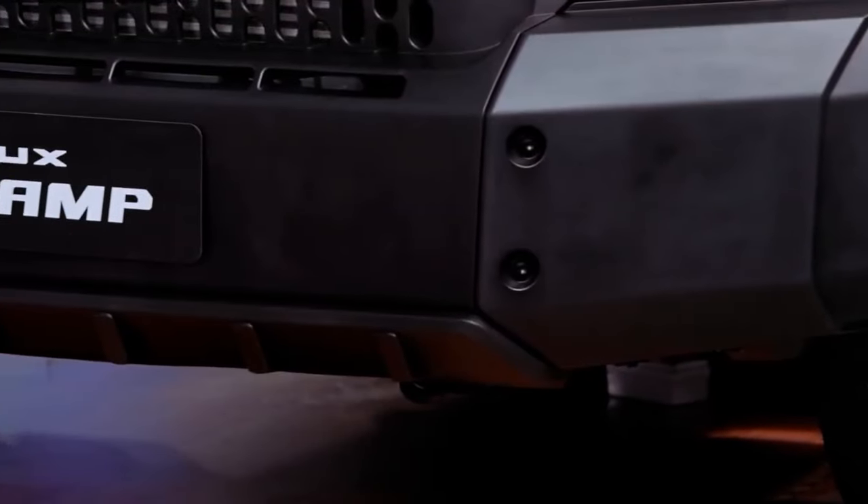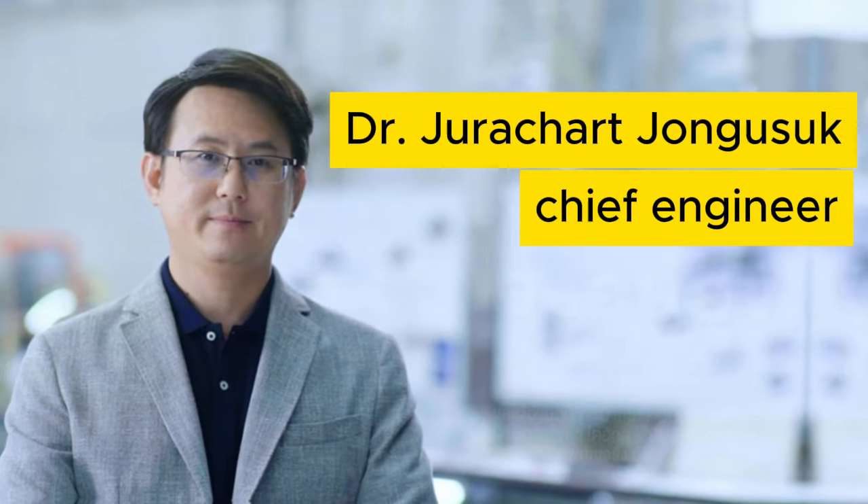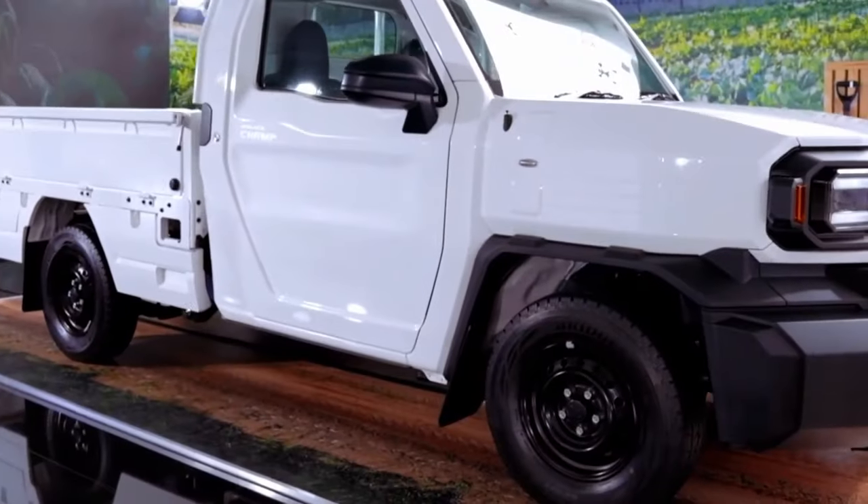Most plainly, the Champ dispenses with virtually all comfort, convenience, and aesthetic features that are not completely essential. But as explained by Dr. Jurachar Jangasuk, the ingenious chief engineer of this program, there is more to the magic than just bare-bones basics.